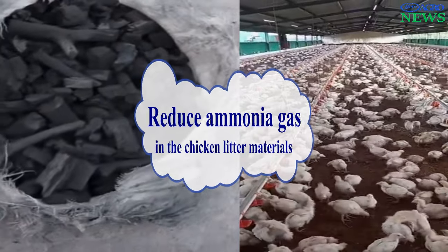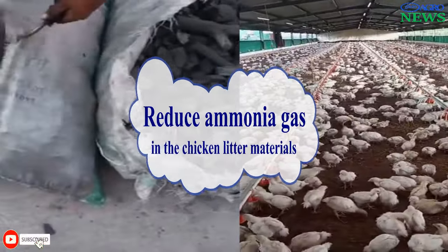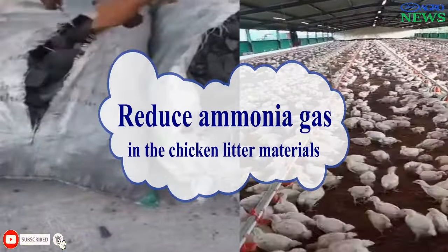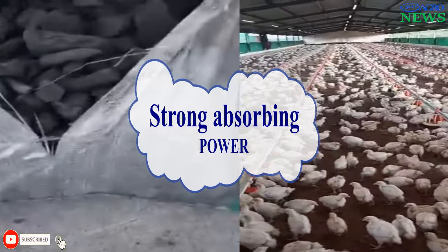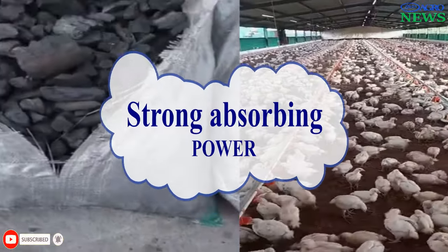Reduced Ammonia Levels. Charcoal supplementation could potentially lower ammonia levels in chicken litter, creating a healthier environment. This is because charcoal has a strong absorbing power which can prevent the spread of ammonia gas in the poultry house.